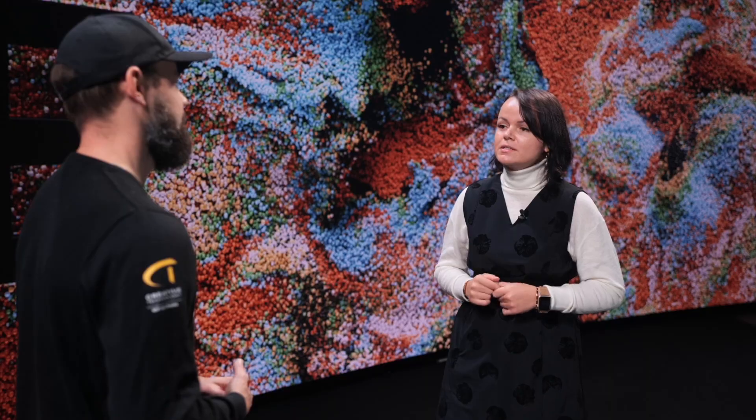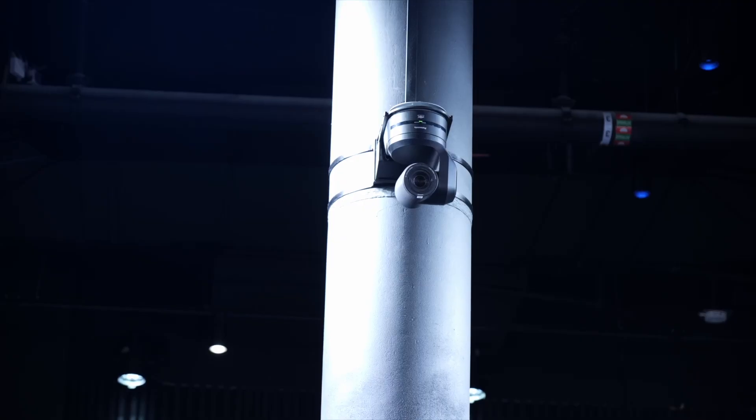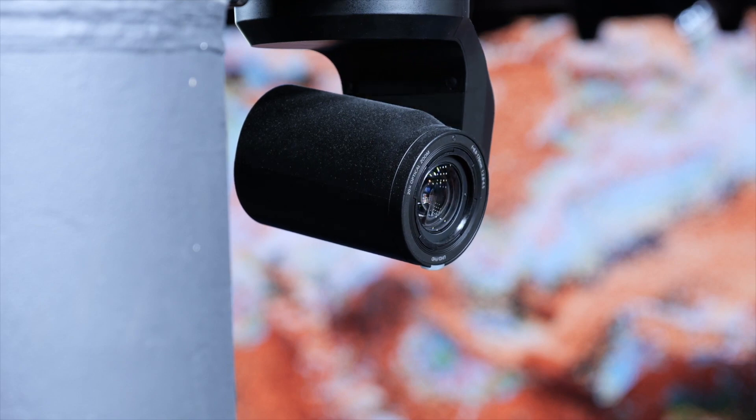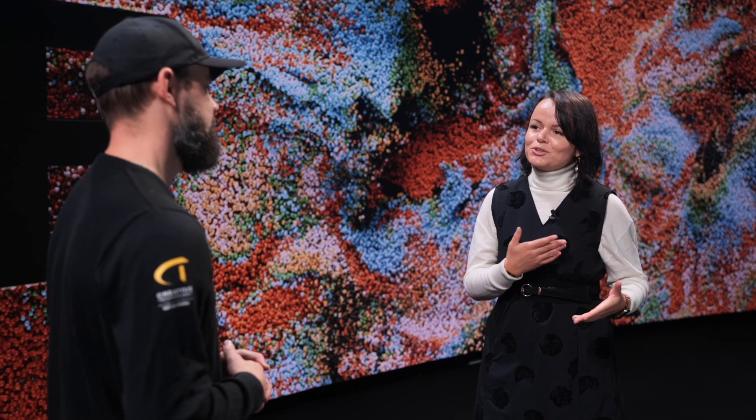So which equipment have you chosen to install in this space? The PTZ cameras from Panasonic — we're using the UE150 model. Which features do you like the most in the UE150 cameras? I really enjoy the feature where you can get two feeds out of one 4K sensor, so you can use one close-up and one wide shot at the same time from the same camera.